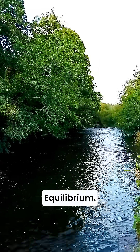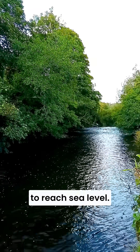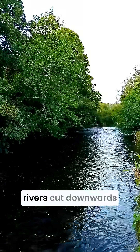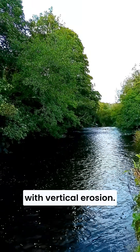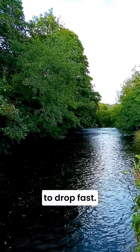Rivers are always chasing one thing: equilibrium. Every drop of water here is on a mission to reach sea level. Up in the upper course, rivers cut downwards with vertical erosion. That's because the potential energy is high — the water wants to drop fast.